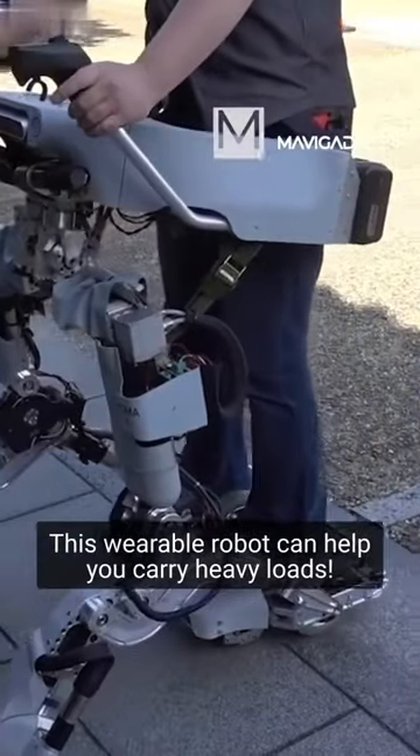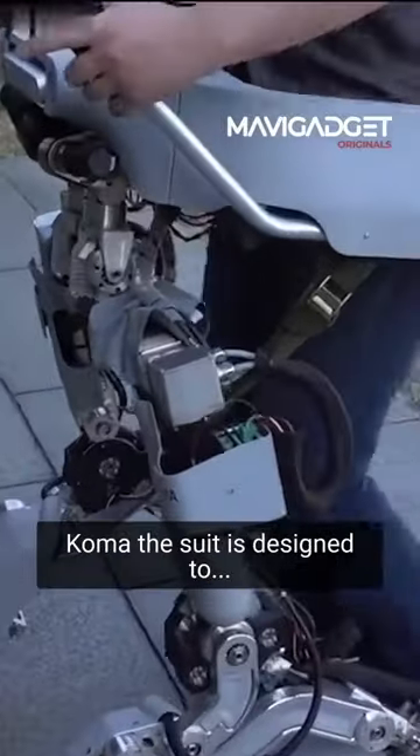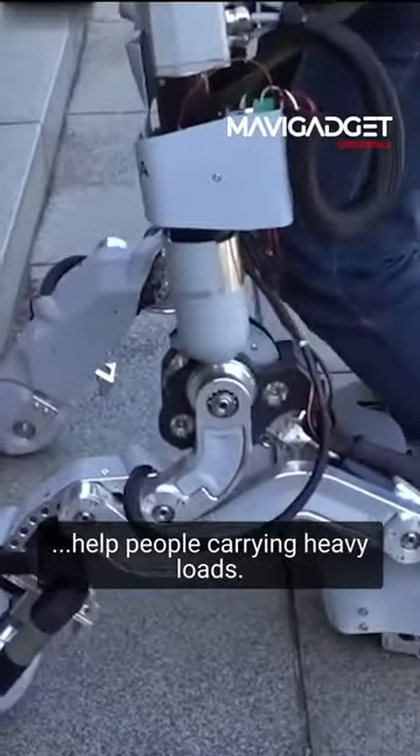This wearable robot can help you carry heavy loads. Koma, the suit is designed to help people carrying heavy loads.